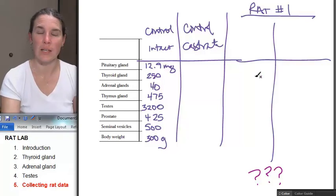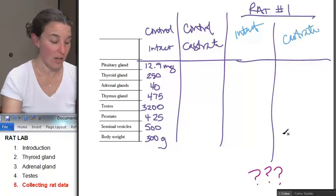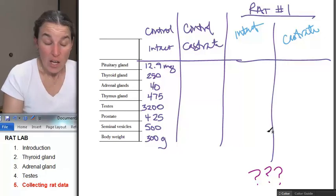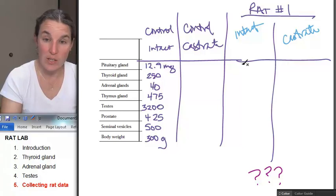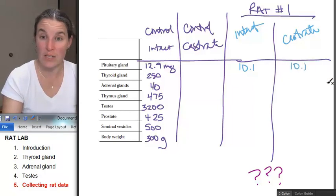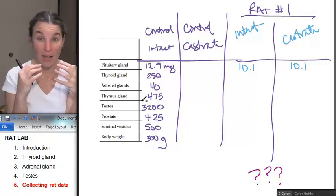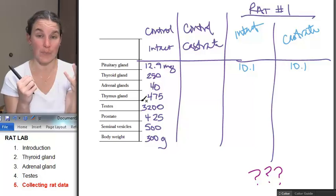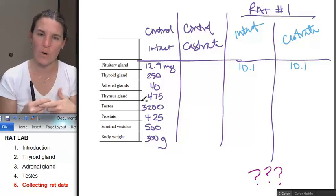So then you're going to collect the data. You're going to have intact and castrate, both of them. Your pituitary gland in your intact rat actually decreased in size, and in the castrate rat it was also decreased in size. Now the next question is: is that significant? Is that enough of a difference to count or not?